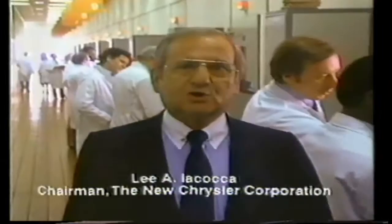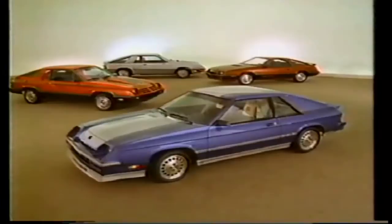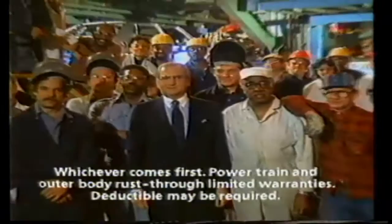In spite of back-breaking interest rates, unemployment, and recession, we've done what the experts said couldn't be done. We built a new Chrysler Corporation — built on high mileage and front-wheel drive, on K-cars and LeBaron convertibles, luxury cars, sports cars. We built it on quality. That's why we back every new car we build for five years or 50,000 miles. Before you put your money down, think: you can go with Chrysler, or you can go with somebody else and take your chances.